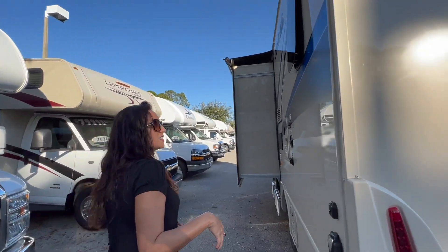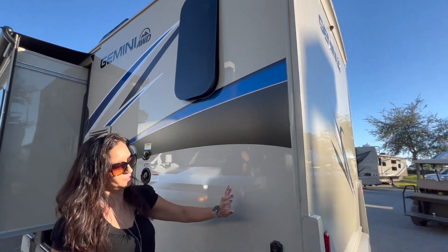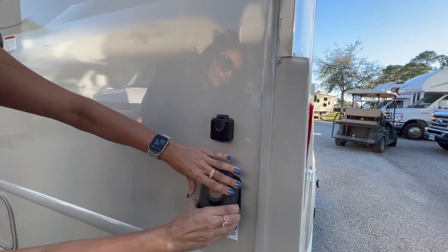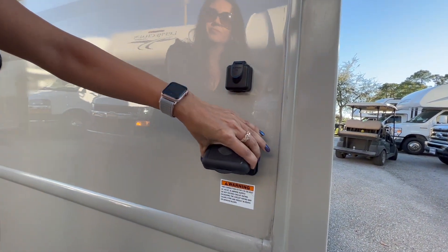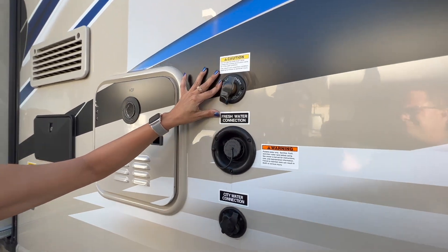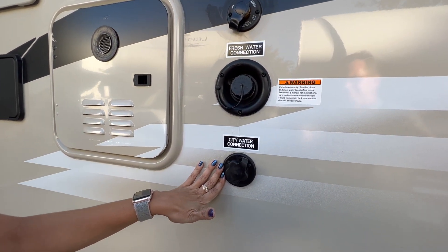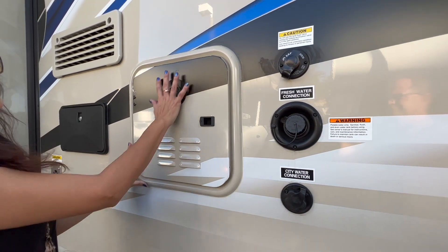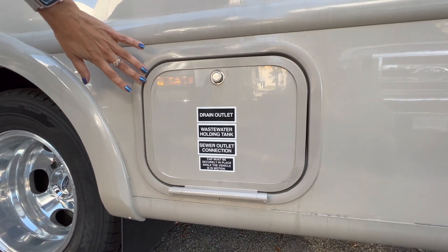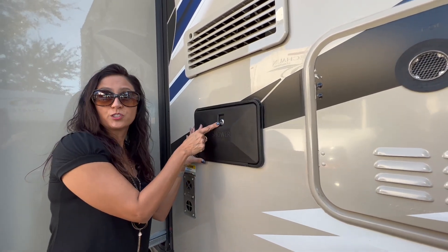Moving to the driver's side, nice big opening window up here. There's a cable, a 30 amp plug-in, sanitation flush, fresh water connection, and the city water connection. Here's the tankless water heater, and below that is the sewer connection. Lockable outdoor shower.